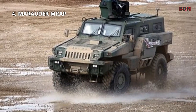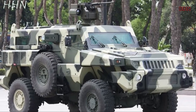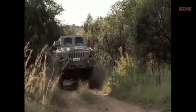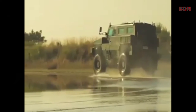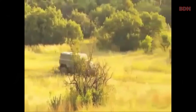Number four: Marauder MRAP. The Marauder is an armored mine-protected vehicle produced by Paramount Group in South Africa. It was launched during the 2007 International Defence Exhibition and Conference in Abu Dhabi, the largest arms exhibition in the Middle East. In March 2019, Nigeria bought the Marauder armored vehicle; following earlier reports, the Nigerian Air Force's land regiment had procured Marauder MRAPs, and Paramount Group confirmed the sale.